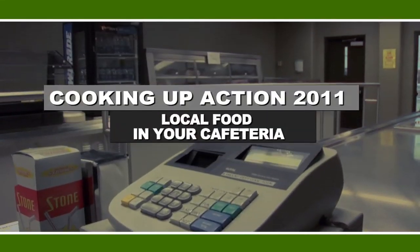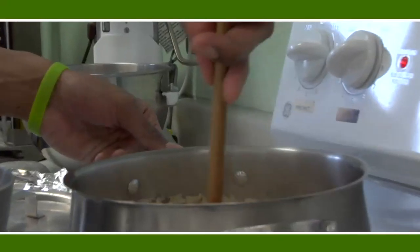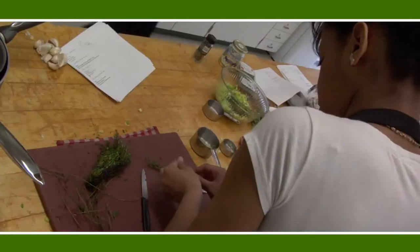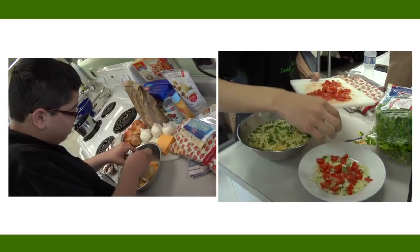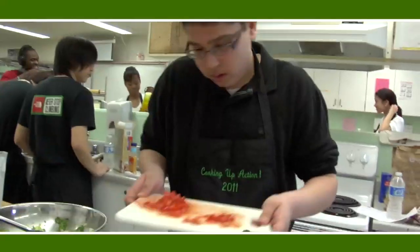Out of 39 teams that registered, we came down to three finalist teams. We have a panel of seven judges. We've asked you to present ten dishes. You have three hours to get it all together. What we're hoping to accomplish with the contest is for students to be more interested in where their food is coming from and having the options available to make more sustainable choices when they're in their cafeterias.